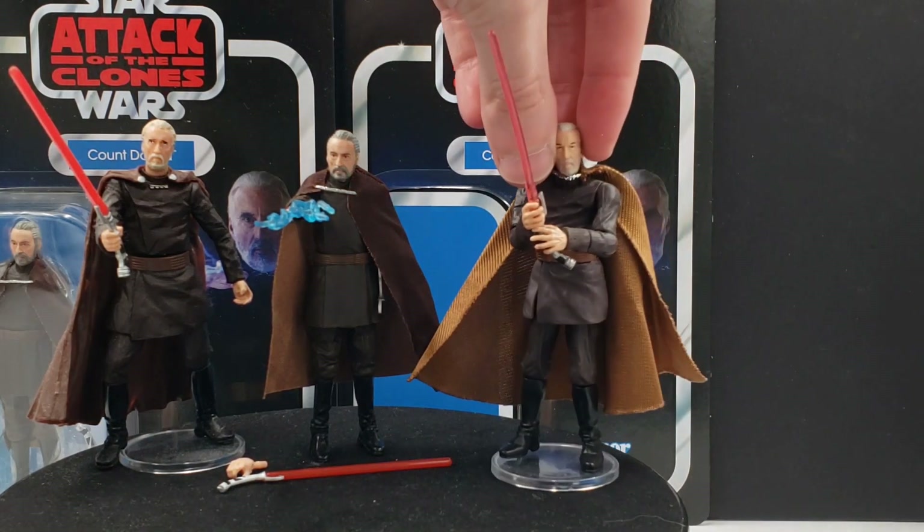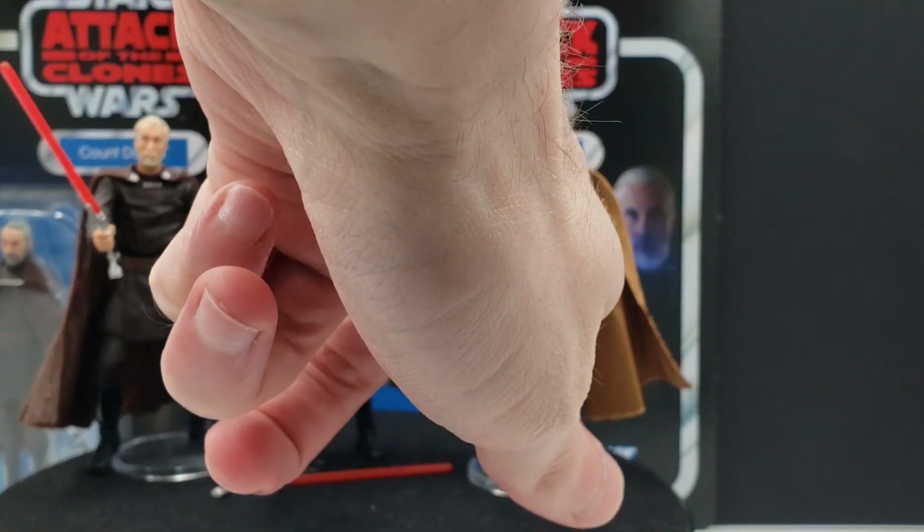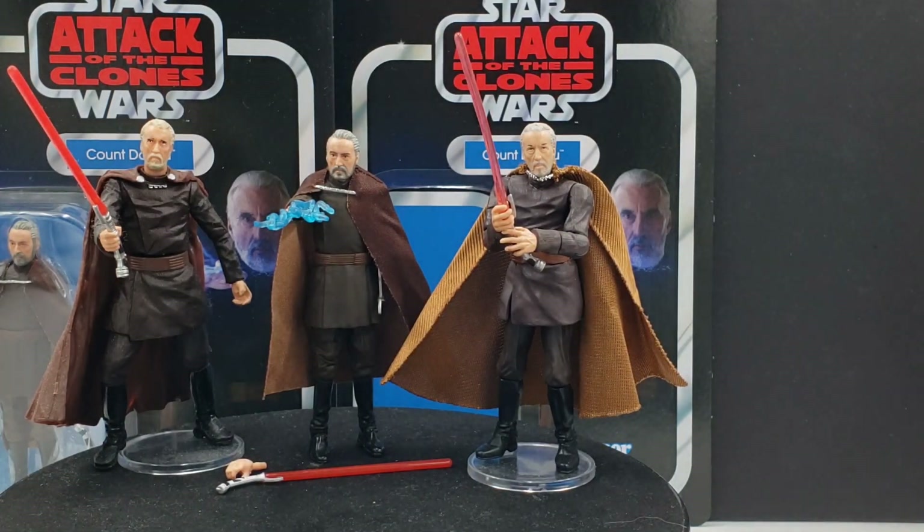Then we have the Revenge of the Sith Count Dooku, which a lot of people held in high regard and argued was the best Count Dooku ever made — up until now at least. Even now compared to this new one he still looks really good and looks like Christopher Lee from Revenge of the Sith. The articulation was quite innovative for the time. You can reenact Tyranus' fate since you can pop off the hands at the forearms, then pop the head off and have him fallen while Anakin stands above him with two lightsabers reenacting that scene.